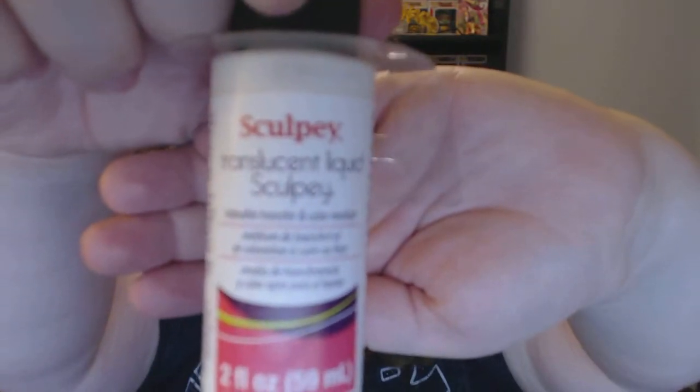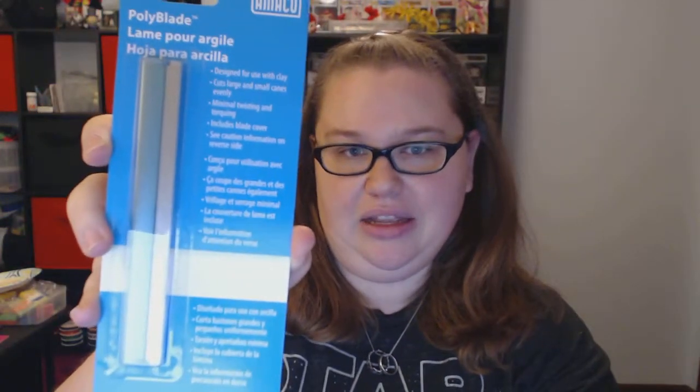I'll obviously be using these to work on stuff for you guys in the future. I also have this Sculpey translucent liquid Sculpey clay — this kind of gives away what I'm going to be doing, but I am starting to play around with polymer clay. Going along with that, I also got this poly blade, which is supposed to help with cutting polymer clay. Hopefully I don't cut myself — I had an issue with an exacto knife where I sliced open my thumb, three stitches later you learn your lesson.